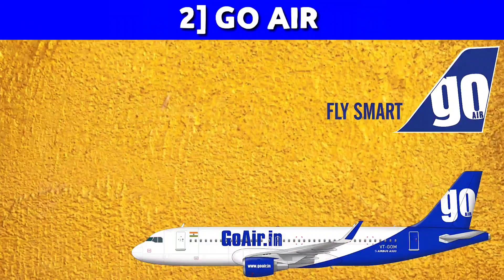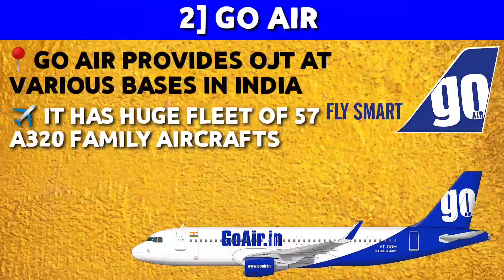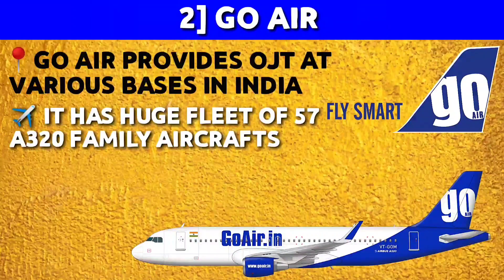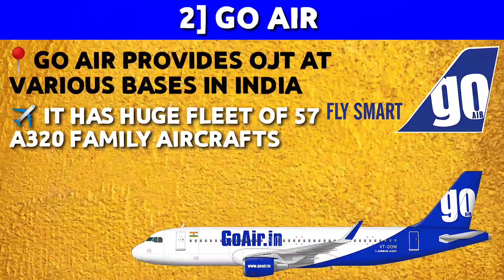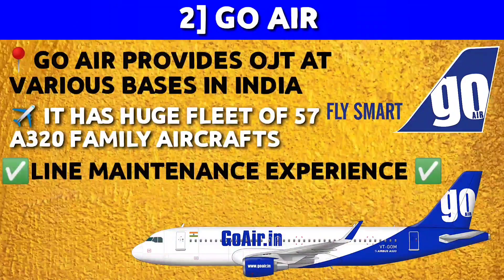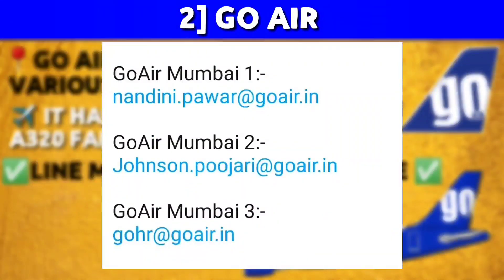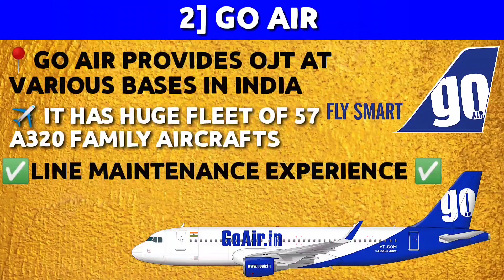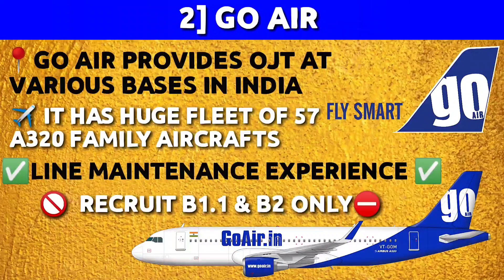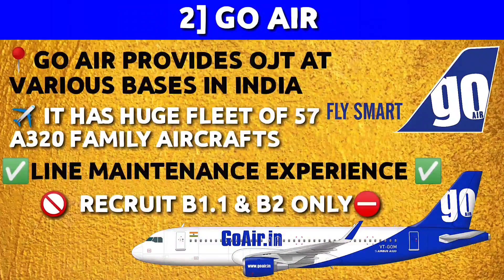The next airline which provides OJT to E part 8 students is GoAir. Like Air India, GoAir provides OJT at various bases. GoAir is one of India's fine low-cost airlines and has a huge fleet of 57 A320 family aircraft. From my seniors I heard that here you mostly get line maintenance experience — it is good at some bases, while some bases don't have much work. Fees are very less, so visit their official site and contact the office where you desire to do OJT. Note that GoAir only recruits B1.1 and B2 category students, unlike Air India which recruits B1.1, B1.3, and B2 students.